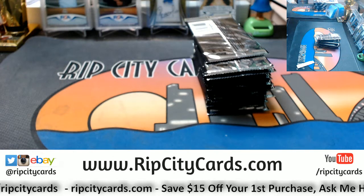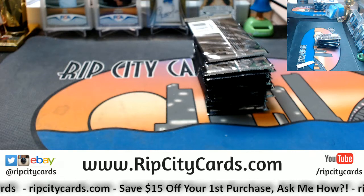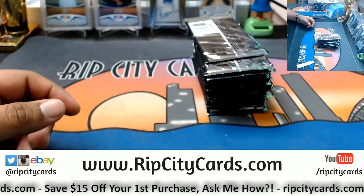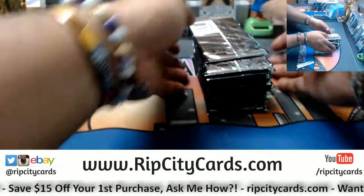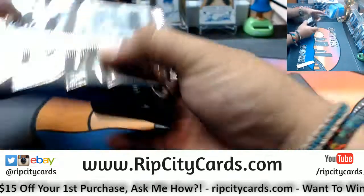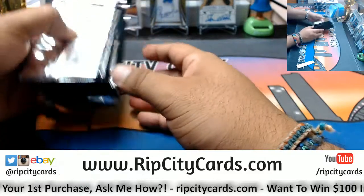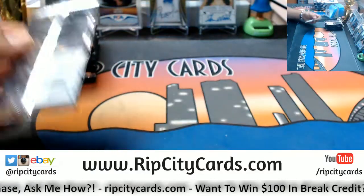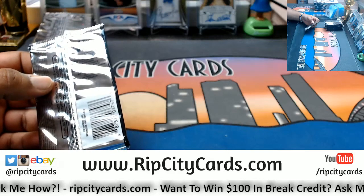Gotcha, Braves. No worries. As long as it's within 48 hours of the end of the auction, we will not have a problem. After 48 hours, though, our account will automatically file a claim. So please do keep that in mind. Cowles, have a good night, man. Thank you for hanging out.